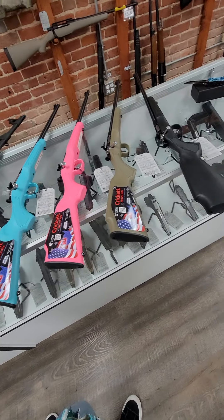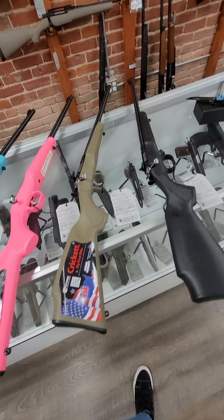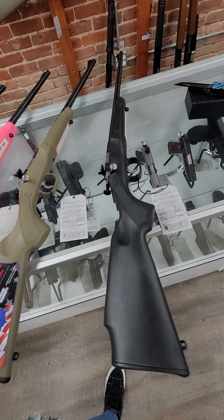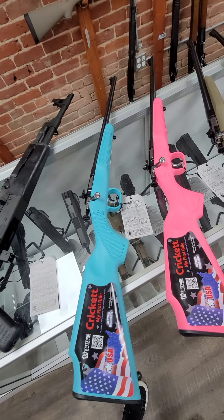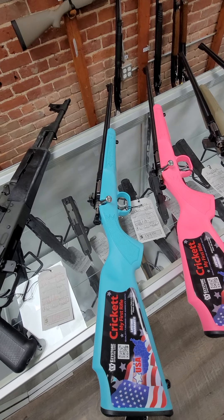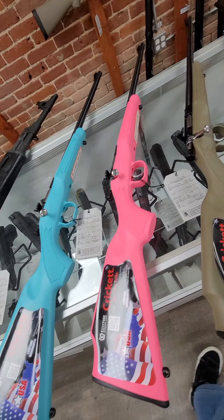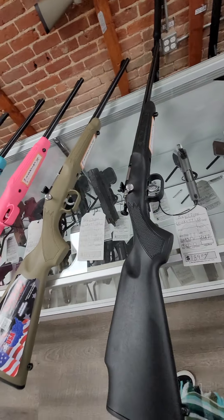And then we have these little Cricket single shots. We got them in several colors — trying to stock up for Christmas. These are great training guns for your kiddos. They're single shot rifles in .22 Long Rifle. They run $189. We have them in blue, pink, tan, and black right now.